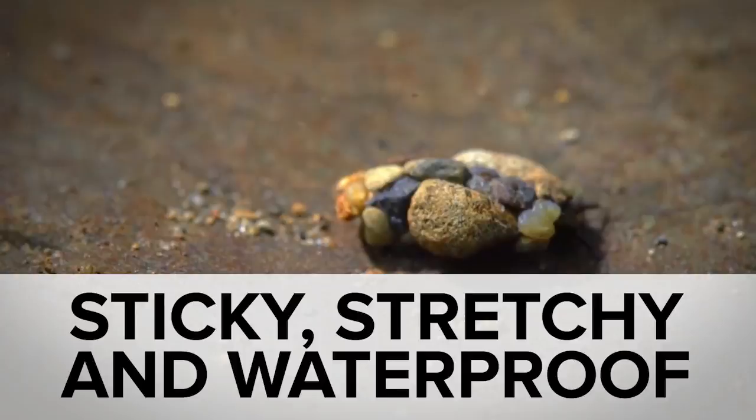Welcome to In Case You Missed It, where eating bugs as a future protein source is about to be not only disgusting, but it'll make you feel bad.